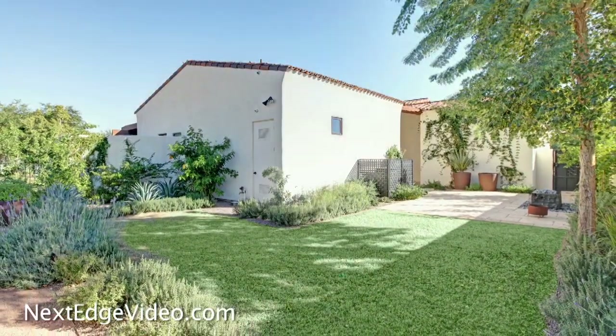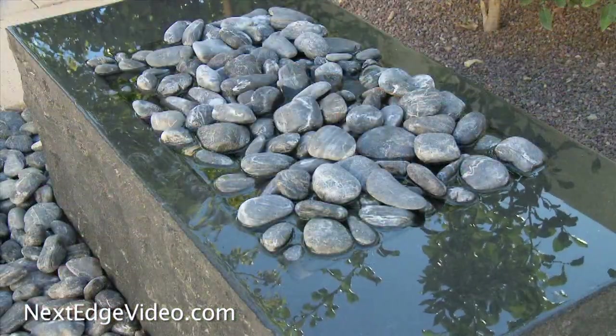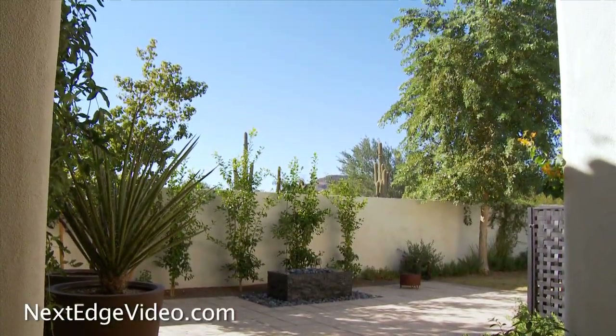A relaxing and private retreat, the entire master suite is set on its own wing of the estate. A welcoming warmth, a peaceful patio, and the convenience of his and hers amenities create the perfect escape.